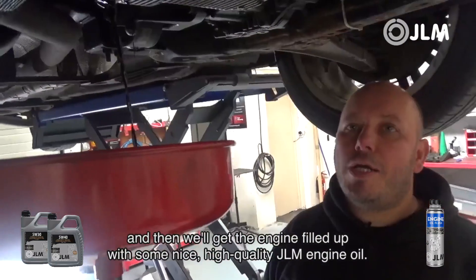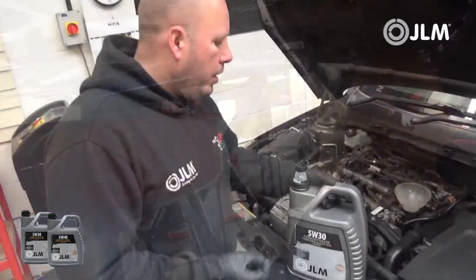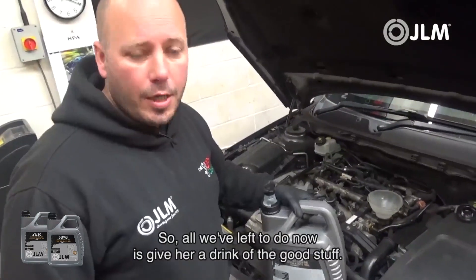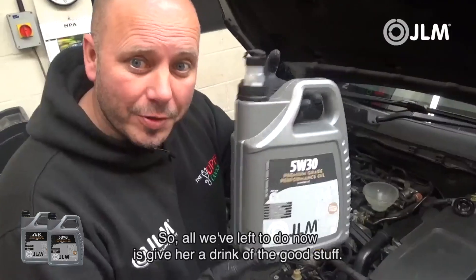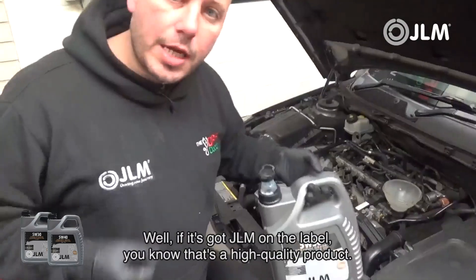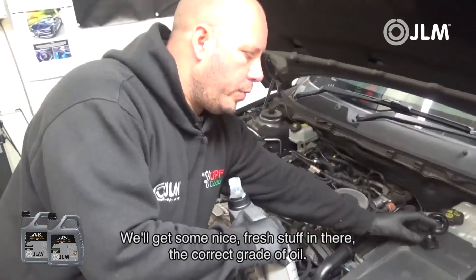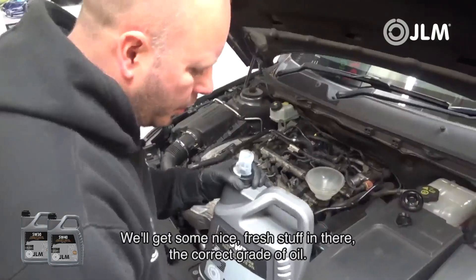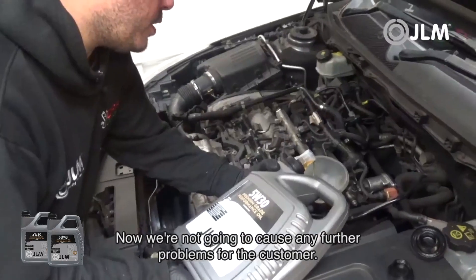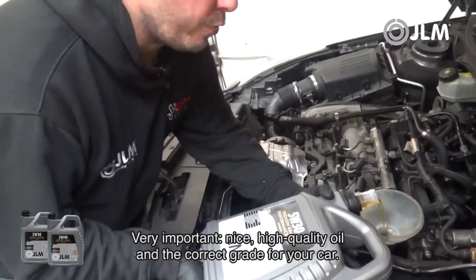We'll drain this out and then get the engine filled up with some high quality GLM engine oil. We've drained off all that horrible contaminated oil, so now we just give it a drink of the good stuff. With GLM on the label, you know it's a high quality product. We'll get some nice fresh oil in there — correct grade — and we're not going to cause any further problems for the customer. Very important: high quality oil, and the correct grade for your car.